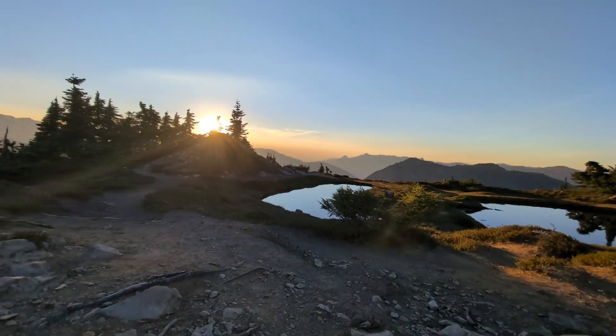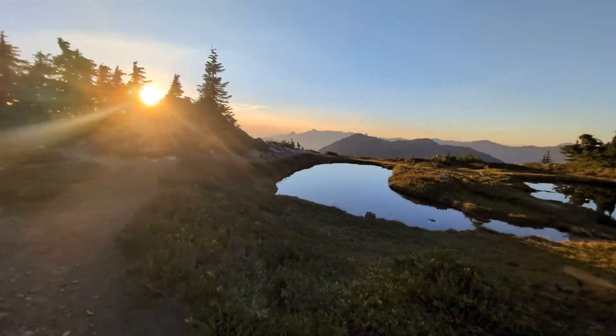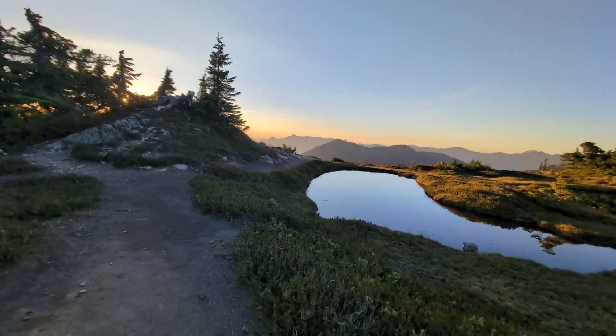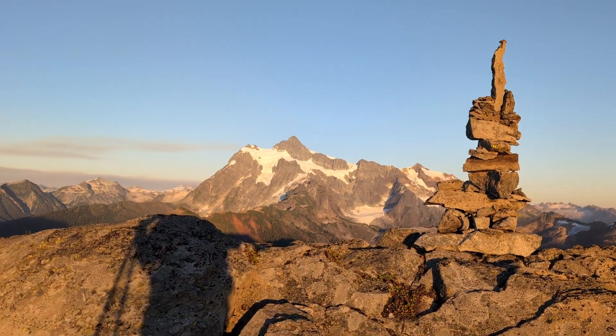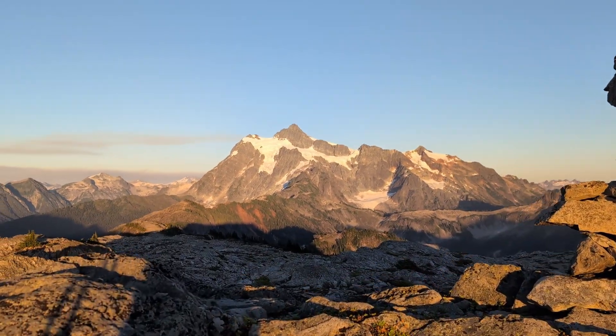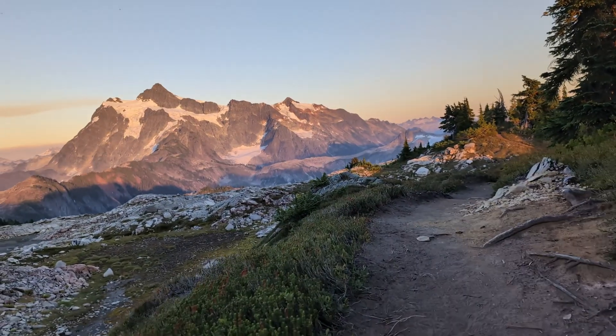One thing I was not expecting tonight was the sun. I had my sunglasses, but I left my hat in the car and deeply regretted it. For much of the hike to the second peak, I had full sun in my face, so don't make my mistake and be prepared. I took a quick look around the second peak and then hurried back to make sure I had time to get down safely before the sun faded.